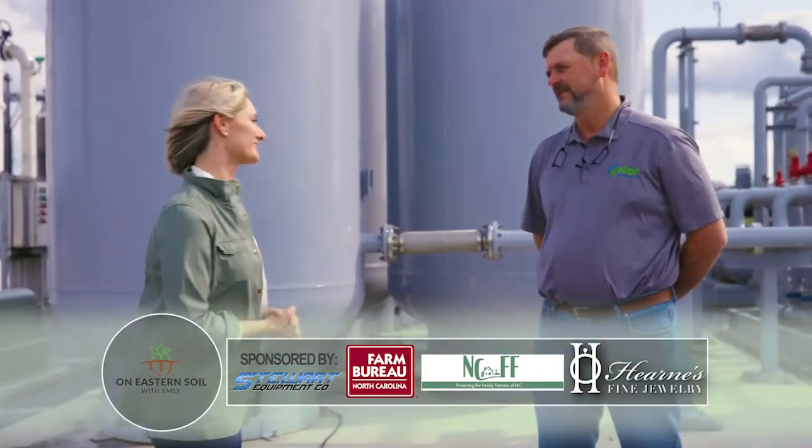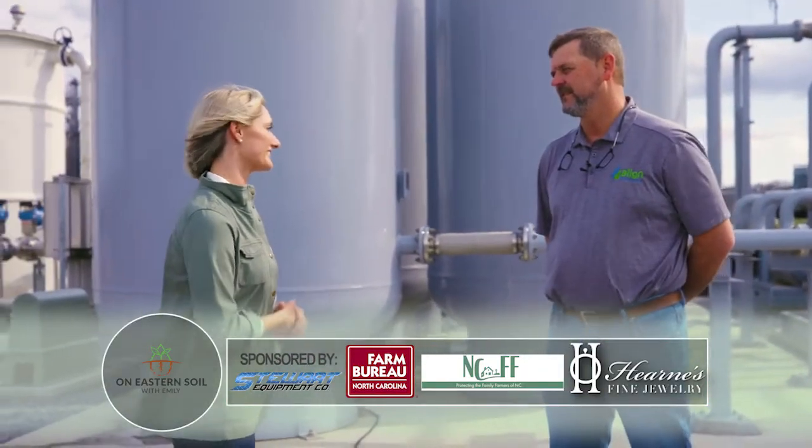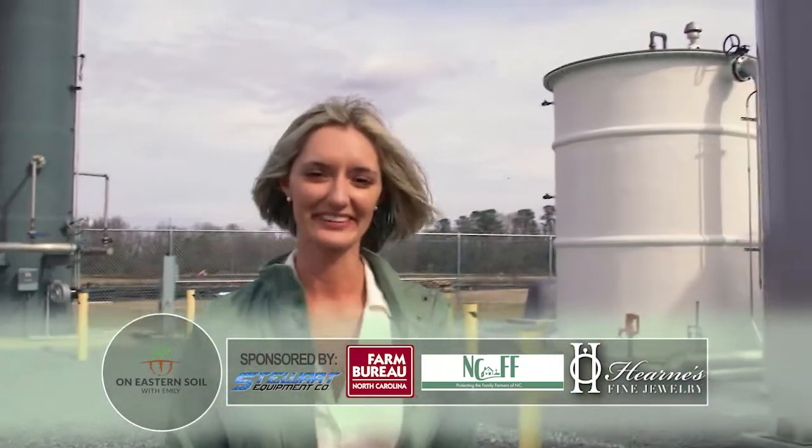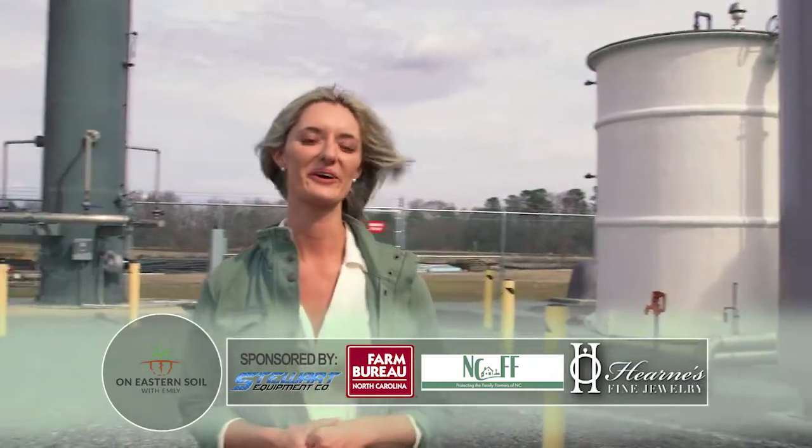Thank you, Craig, for giving us a tour of this facility. This is exciting to see and I can't wait to see it up and running. Thank you for coming. For more North Carolina ag stories, tune in next week. You're on Eastern Soil with Emily.